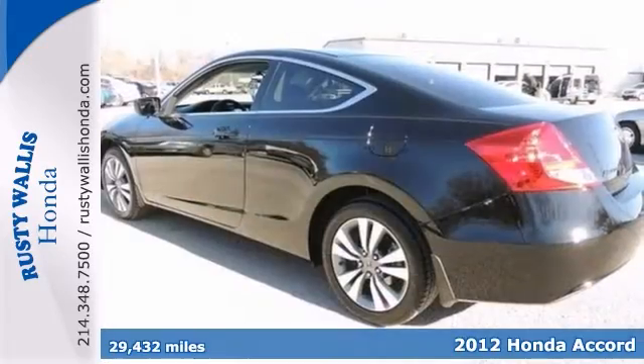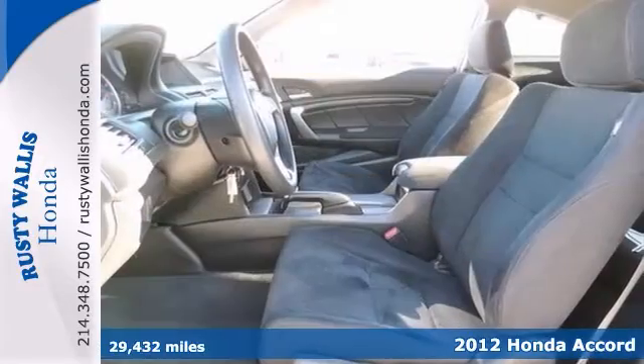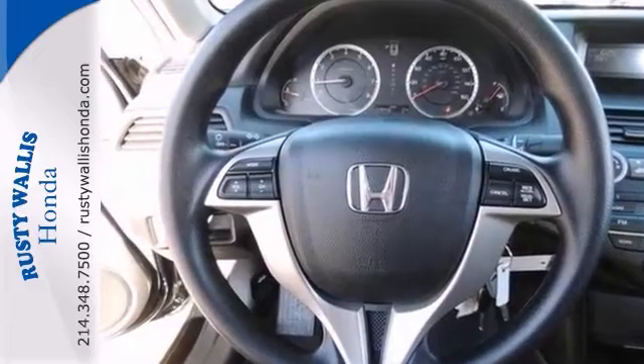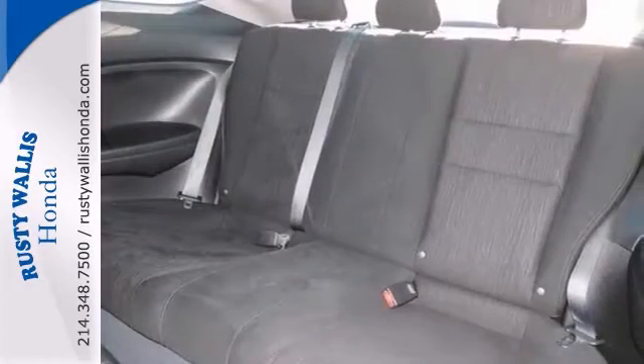2012 Honda Accord LX-S, and it's Honda Certified. This local trade also has a clean history. It comes with polished wheels, a tire pressure monitor, and steering wheel audio controls. It also has a sunroof, and the quiet cabin conveys a comfortable ride.